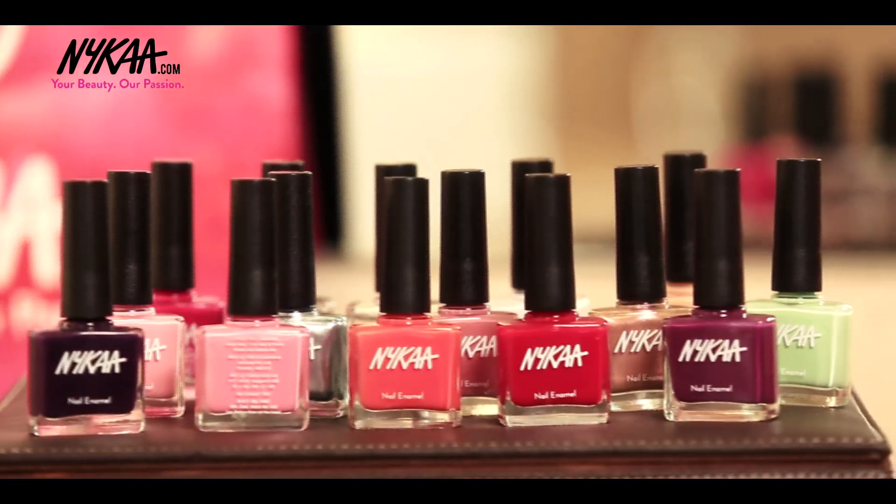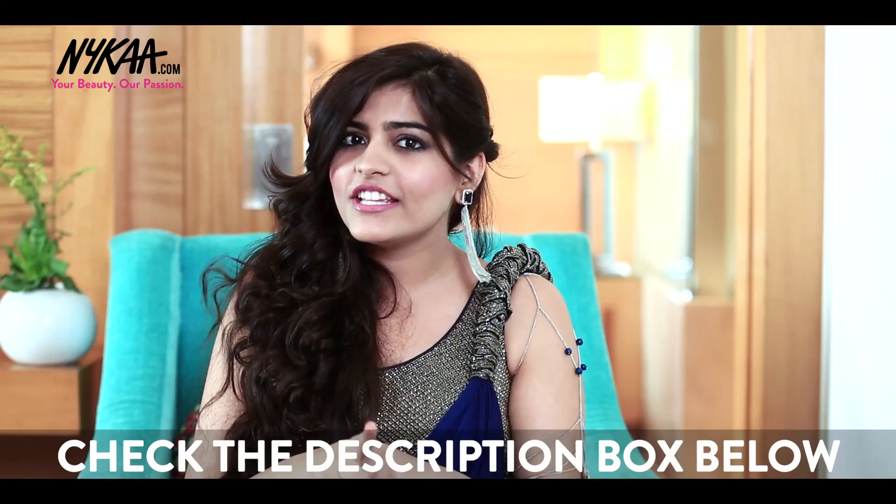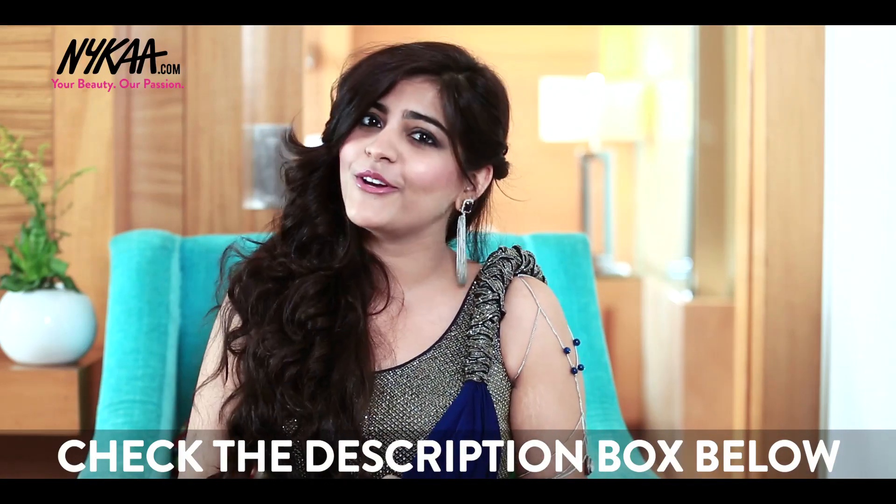Here's the exciting part — the big giveaway! Nykaa has launched their very own nail enamels in 30 shades, and two lucky winners will get a chance to win 15 nail pins each. Go subscribe to Nykaa TV now, and all the other details to enter the giveaway are in the description box below.